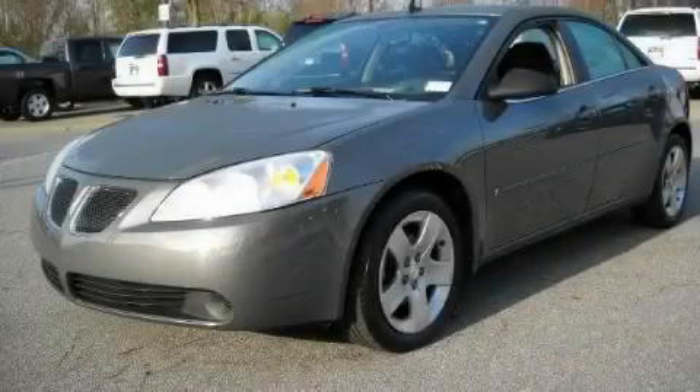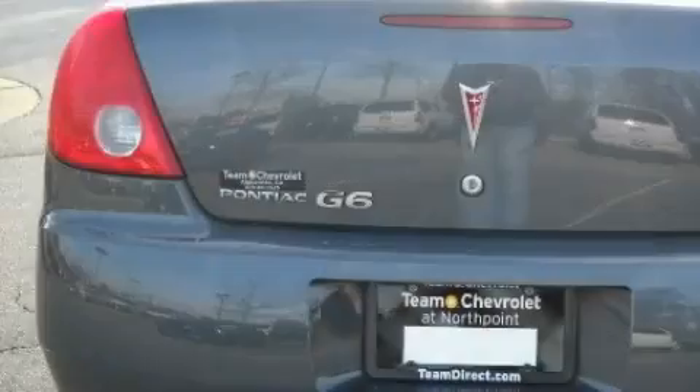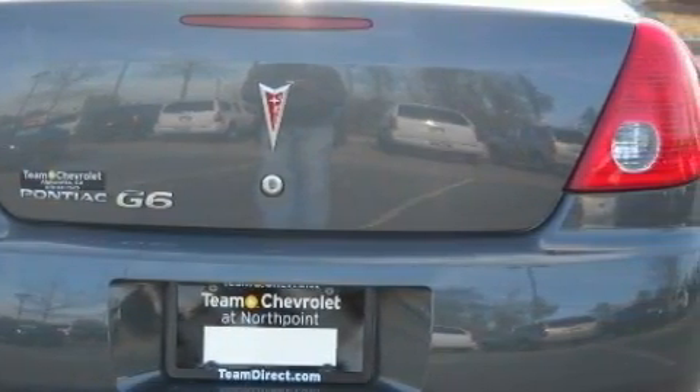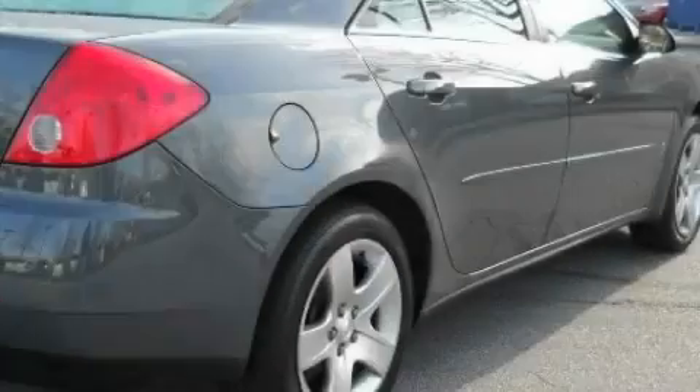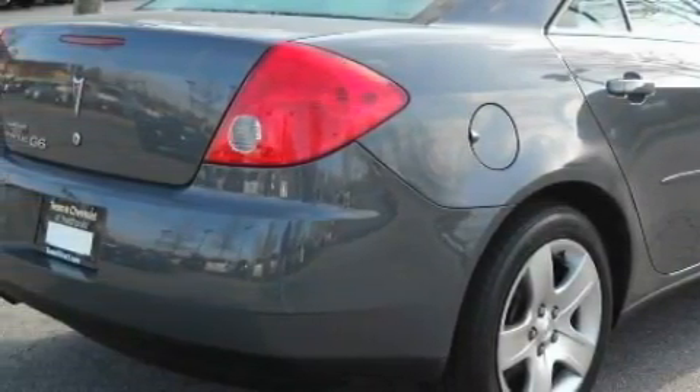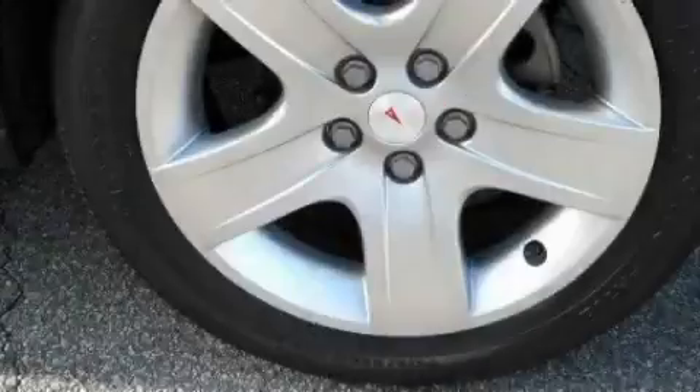This is a certified pre-owned 2009 Pontiac G6. Among the many superb features on this Pontiac there are power windows, air conditioning, XM satellite radio, an audio equalizer system, rear curtain airbags, an anti-lock braking system, and this vehicle has just over 40,000 miles.